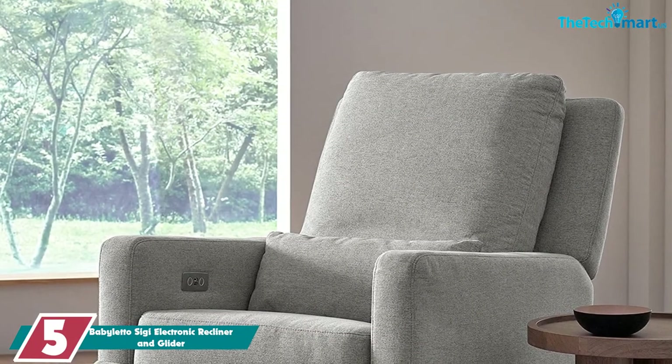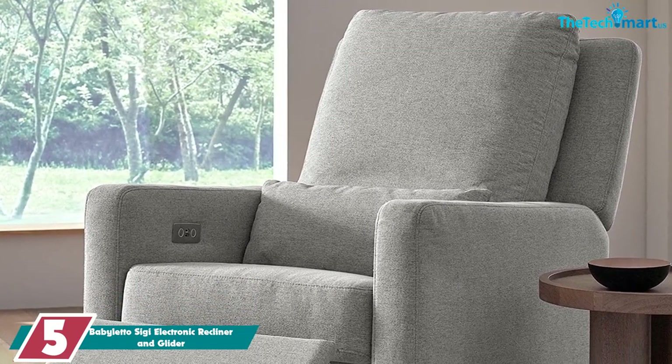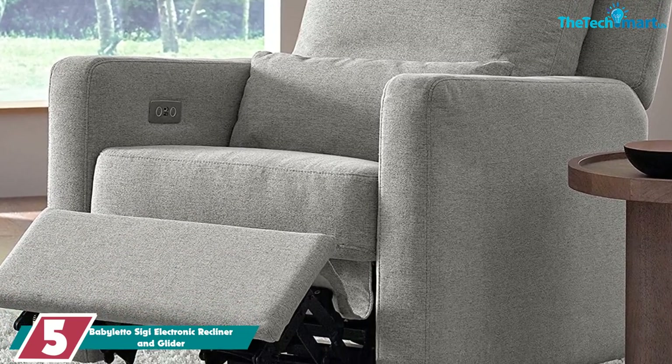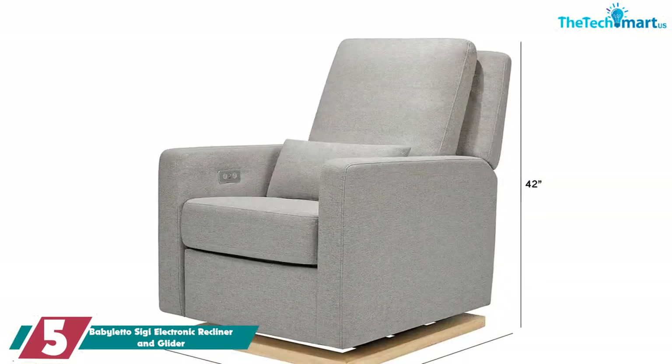Starting at number 5, we have the Baby Leto Siggy Electronic Recliner and Glider. Baby Leto is technically a nursery brand, but it makes some really nice recliners with versatile designs that could definitely work in a living room, office, bedroom, studio, or reading nook.